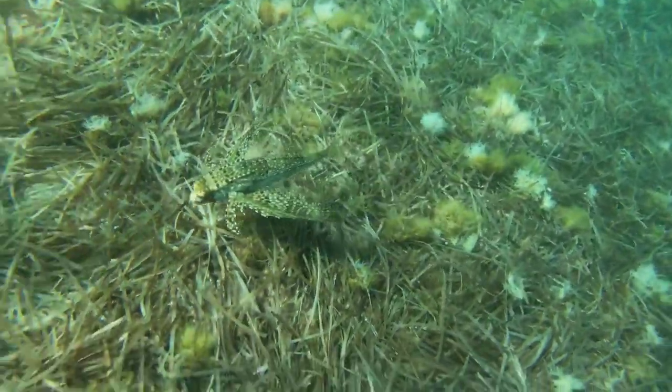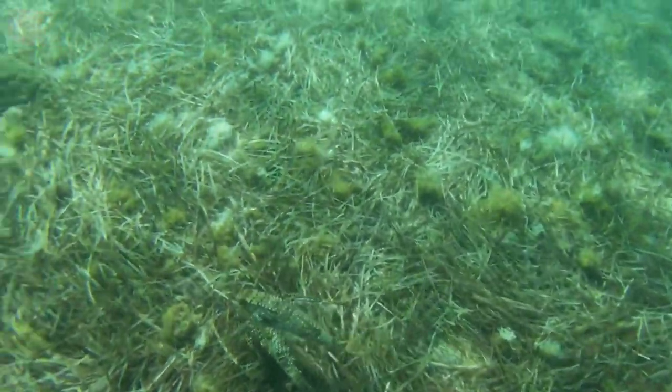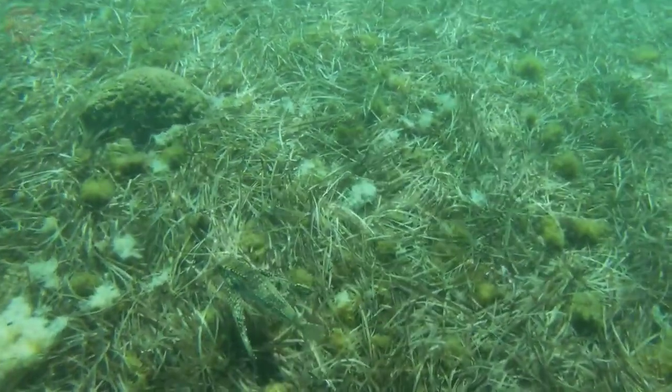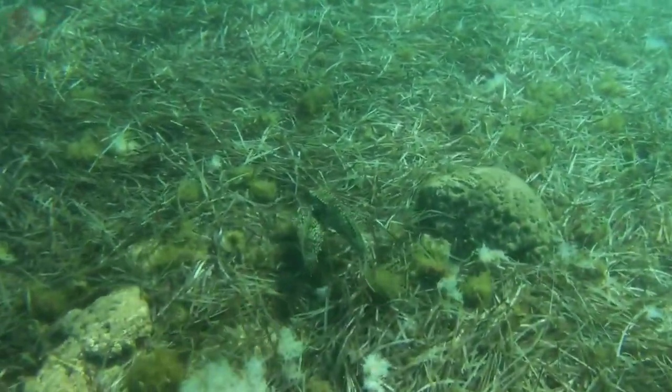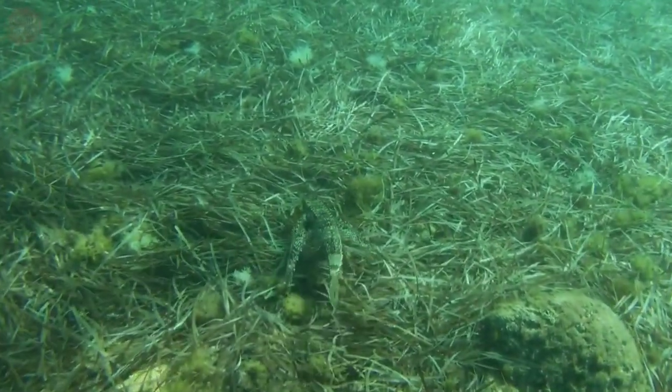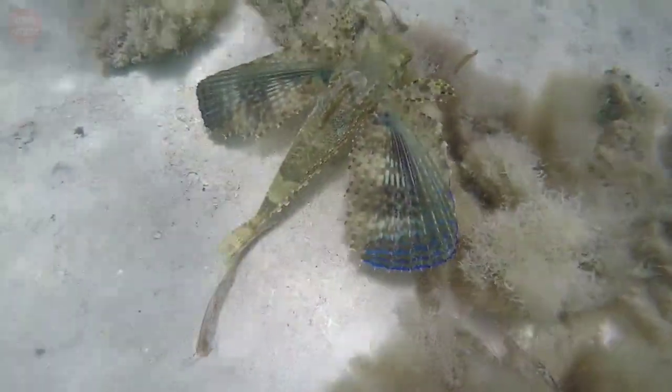Like the sea robins or true gurnards, they produce growling sounds using their swim bladder and drum muscles. Some scientists believe that they use these sounds to communicate with one another. This fish is a predatory carnivore and its diet consists of small fishes, tunicates, and crustaceans.